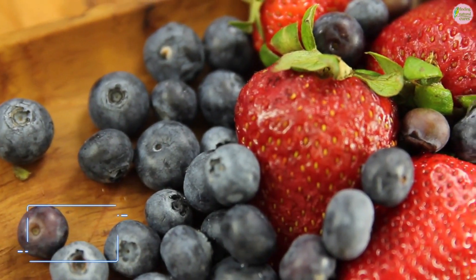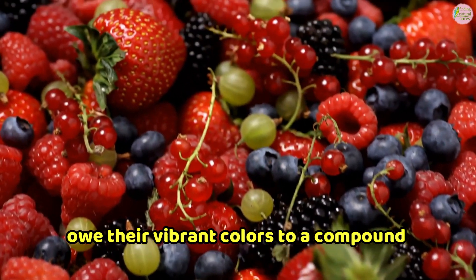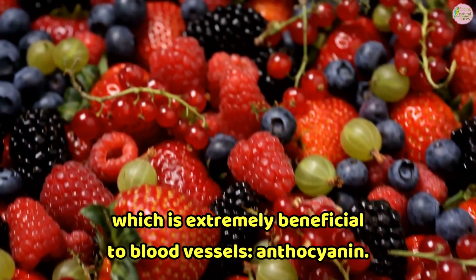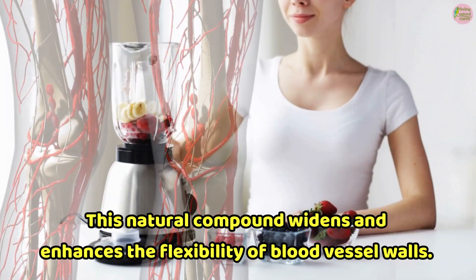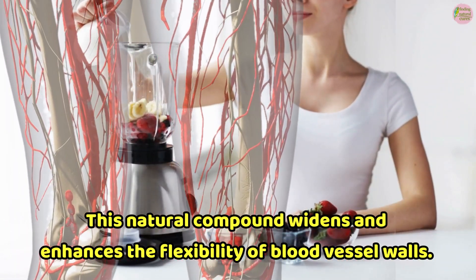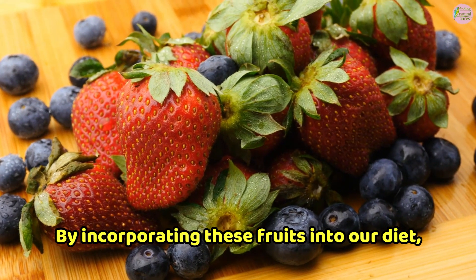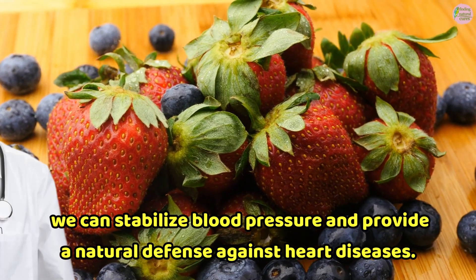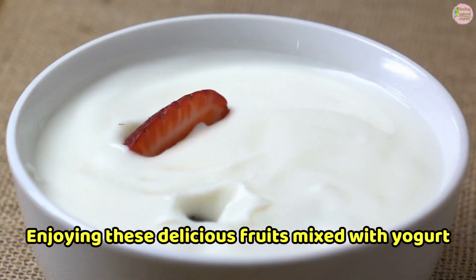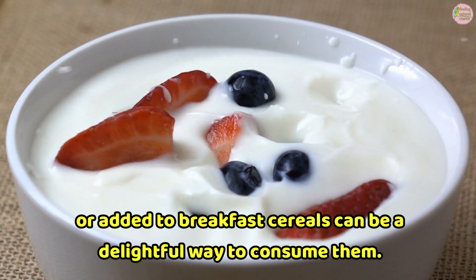2. Berries. Berries like blueberries, strawberries, and blackberries owe their vibrant colors to a compound called anthocyanin, which is extremely beneficial to blood vessels. This natural compound widens and enhances the flexibility of blood vessel walls. By incorporating these fruits into our diet, we can stabilize blood pressure and provide a natural defense against disease. Enjoying these fruits mixed with yogurt or added to breakfast cereals can be a delightful way to consume them.